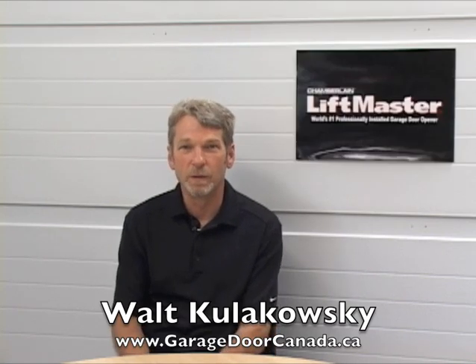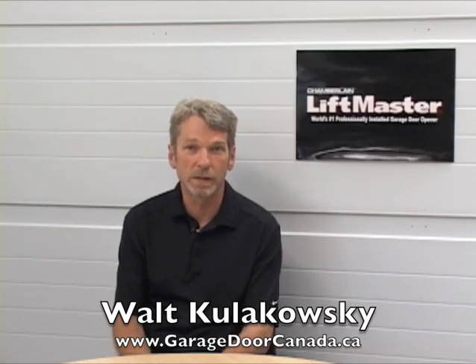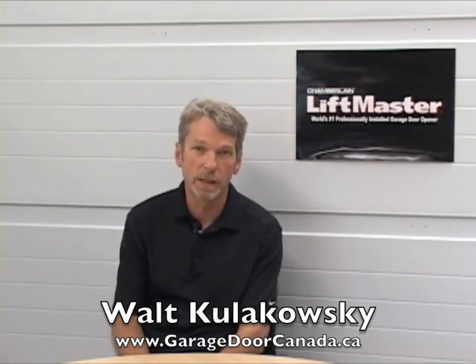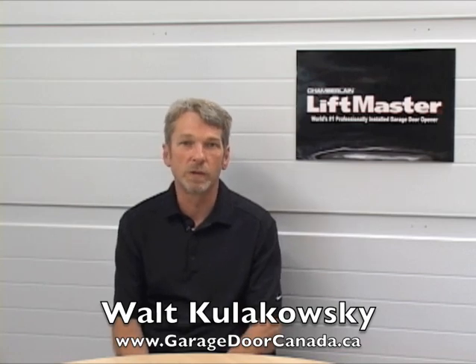Accessories that are available include laser park assist, outside keyless entry, a fingerprint type keyless entry, and a number of different intercom home security products that LiftMaster carries as well.